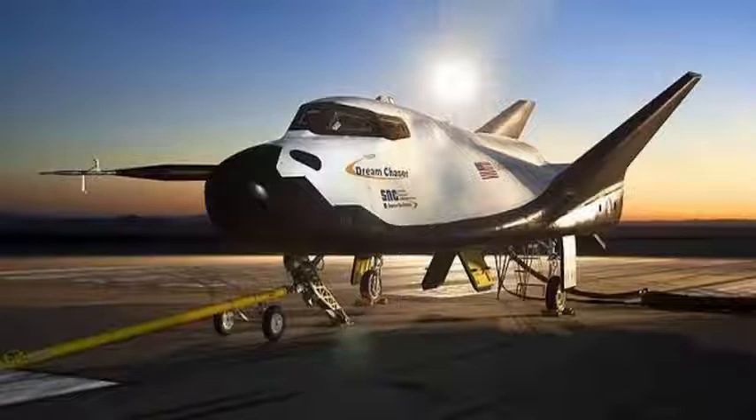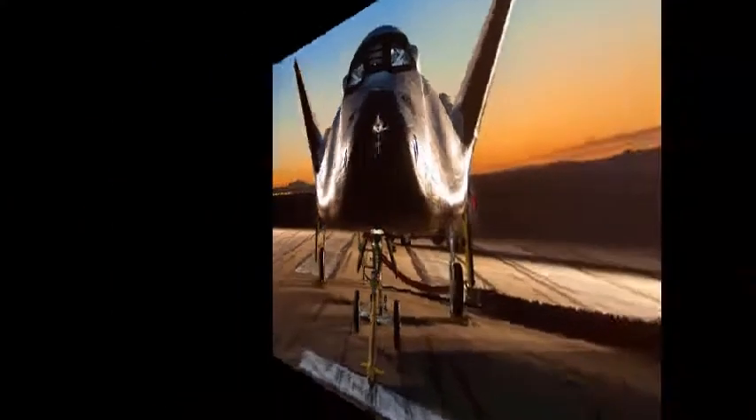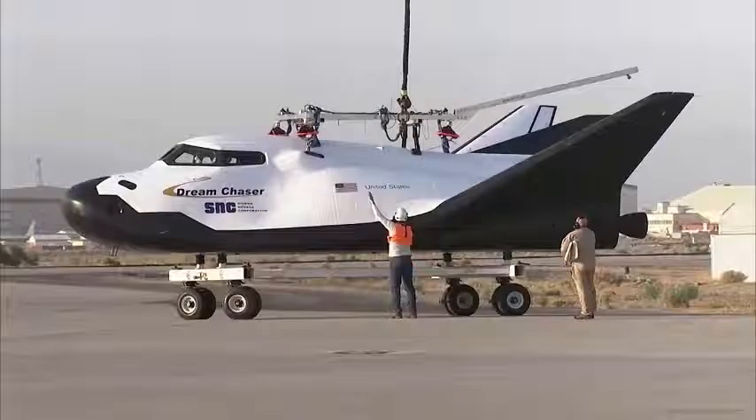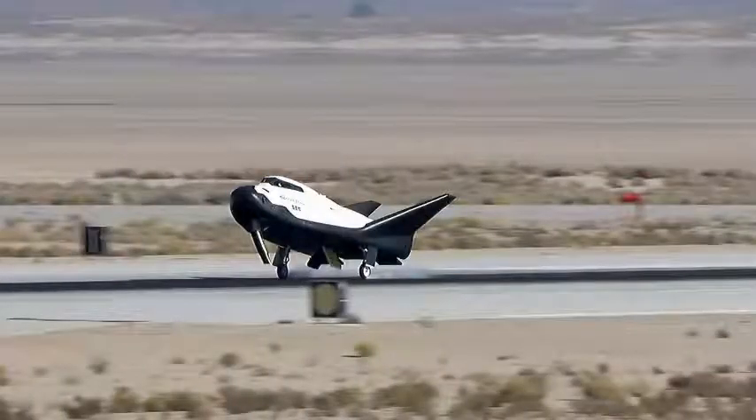SNC brought Dream Chaser to the Armstrong Flight Research Center in January 2017 in preparation for the free flight test. It has been occupying the same hangar that the NASA Space Shuttle Enterprise used while undergoing approach and landing tests in the late 1970s.